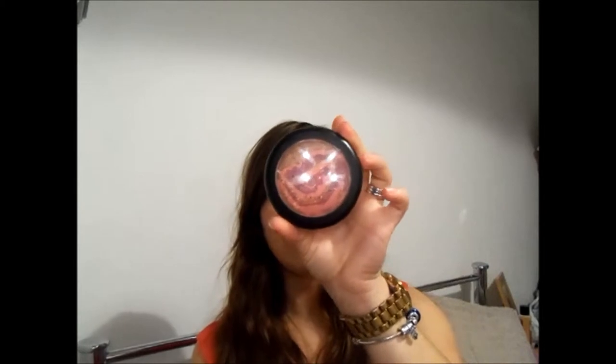Next thing is a MAC product — the Mineralized Skin Finish in 'Star Wonder.' This is from last year's collection, I believe the Stargazer collection with a solar system theme. It's a really shimmery but nicely pigmented face powder with beautiful swirls. I've really been loving this — just swirl it around with a big fluffy brush on the apples of my cheeks and back towards the cheekbones for a really nice fresh, natural, healthy-looking glow.